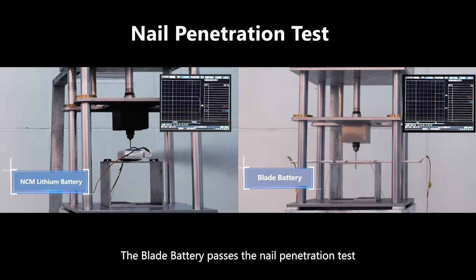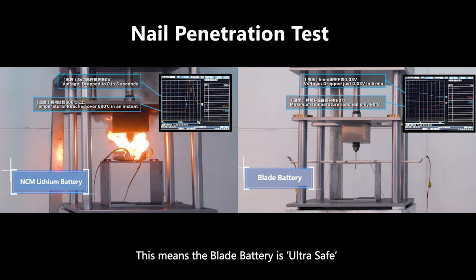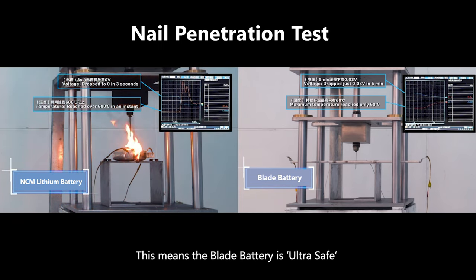The Blade Battery passes the Nail Penetration Test, one of the most stringent safety tests in the industry. This means the Blade Battery is ultra safe.